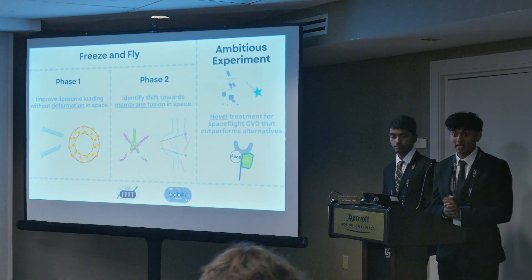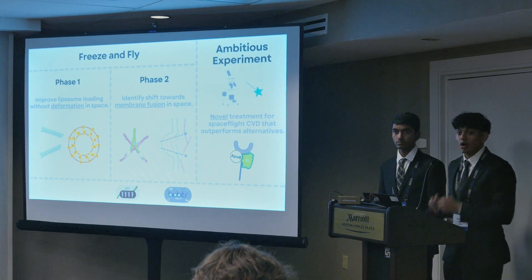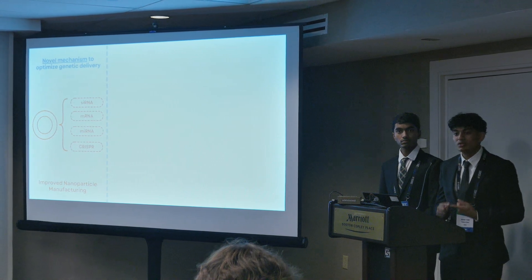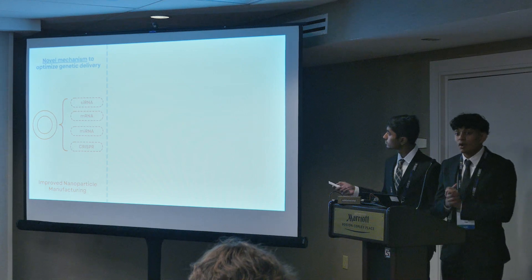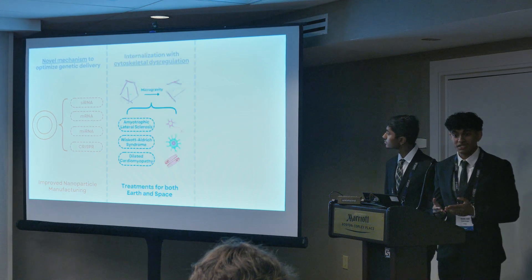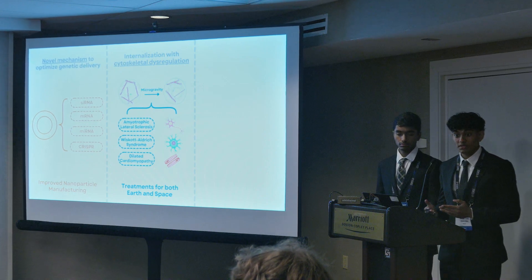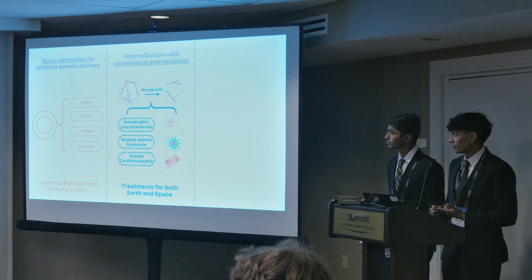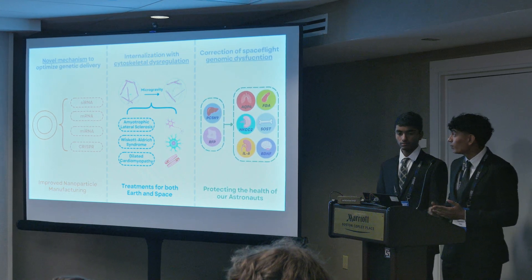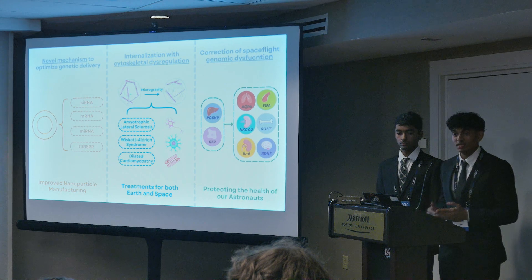Dhruv and I have talked a lot today about the specifics and technicalities of our project. But what actually matters — the reasons why you should care about our work — are the ways we could advance science as a whole. First and foremost, our novel mechanism to improve genetic delivery will yield key insights into nanoparticle manufacturing for siRNA, but also for a whole host of other compounds rapidly growing in clinical importance. Next, understanding how the internalization of extracellular payloads differs in cells with cytoskeletal dysregulation can help us design new treatments for conditions in spaceflight, but also for a variety of diseases on Earth. And finally, most importantly, we can leverage and expand our newly-optimized pathway, deployed on PCSK9 and hypercholesterolemia, to correct the inherent genomic dysfunction associated with space travel, providing protection for the health of our astronauts for years to come.